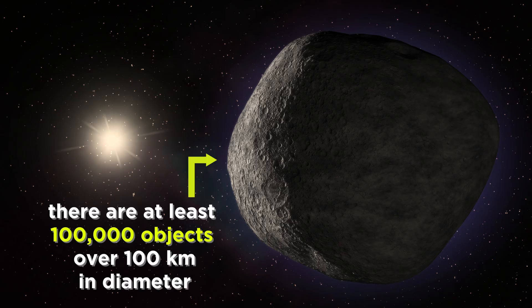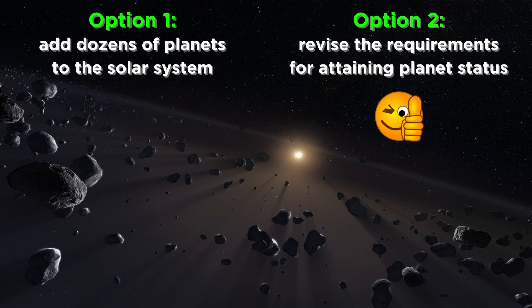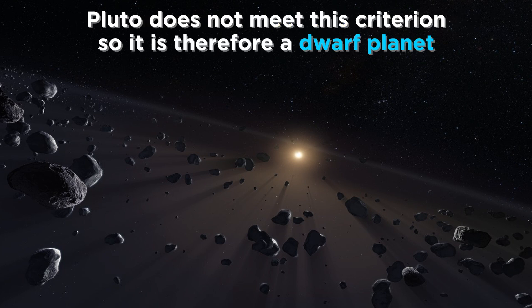Pluto is one of three dwarf planets in the Kuiper Belt. Beyond these dwarf planets, there are at least a hundred thousand smaller objects over a hundred kilometers in diameter sharing the same composition as Pluto. This understanding required that rather than adding dozens of new planets to the solar system, we should revise the definition of the word planet. We decided that in order to qualify as a planet, an object must clear the region near its orbit of other debris. As Pluto is surrounded by planetesimals, some of which are similar in size and also have their own satellites, it was determined that Pluto should not qualify as a planet, but will rather be referred to as a dwarf planet, as will several other large objects in the Kuiper Belt.